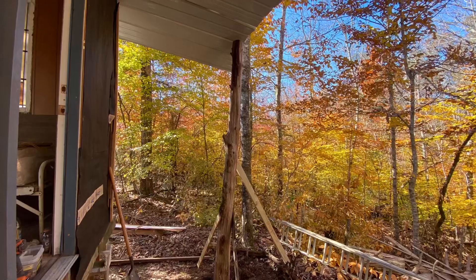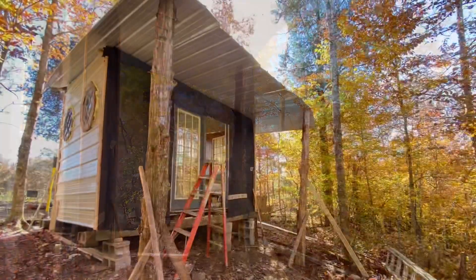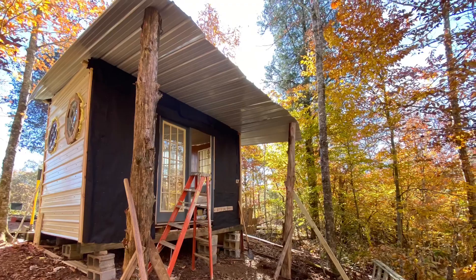In the spirit of keeping it as cheap as we can, we used some old cedar trees that my dad had cut down as porch posts and I absolutely love them.